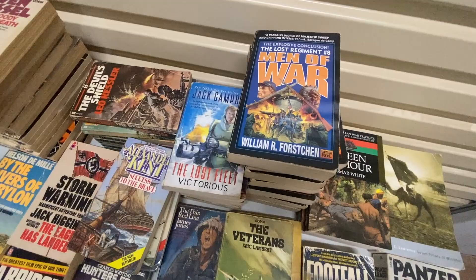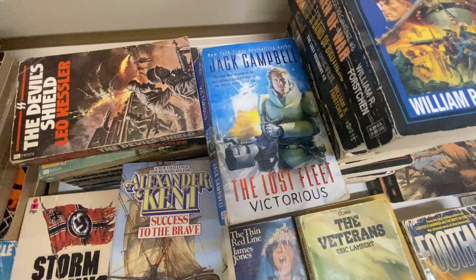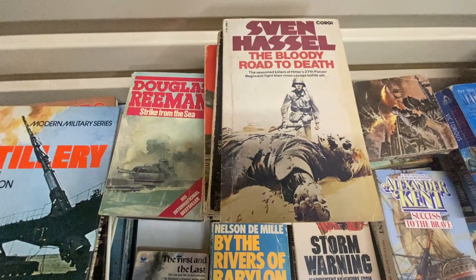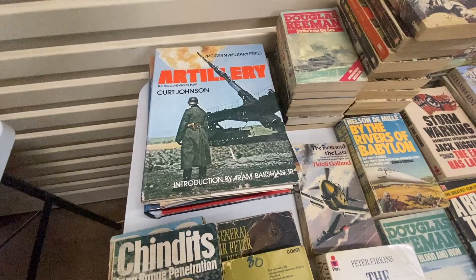I do have quite a lot of this particular author — his name is William Forschen — and there are a few by this guy called Jack Campbell. I've got Leo Kessler, this guy here Sven Hassel, and some groups here of Douglas Riemann. There are also a couple of military non-fiction books, and one of them looks really interesting so I'm keen to show you that and comp it together.